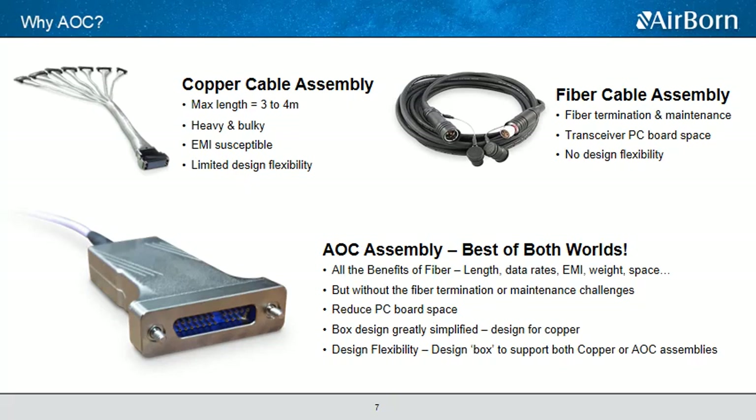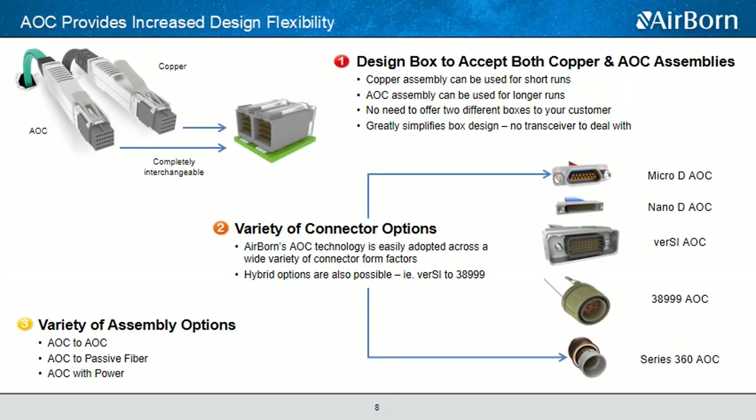At the end of the day, AOCs offer the best of both worlds. You have the benefits of fiber cable but without the termination or maintenance challenges, combined with the proven ruggedness and familiarity of traditional rugged mil-spec interface copper connectors. Engineers using AOCs can design their equipment to accept both a copper cable and an active optic cable, so equipment in the field can be installed with either version — copper cable assemblies for shorter runs, and when needed, easily swap out and plug in an active optic cable for longer runs where signal integrity, weight, or other factors make an AOC the better option. In either case, the board-mounted connector stays exactly the same.